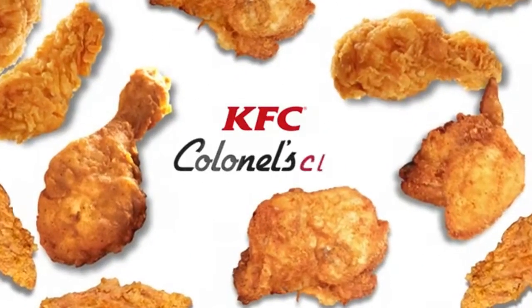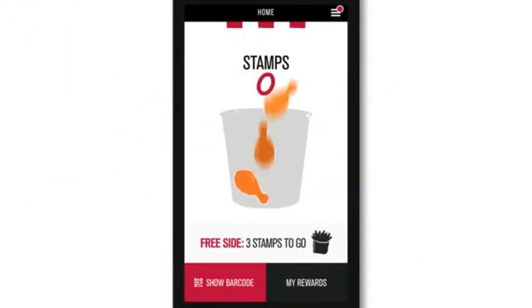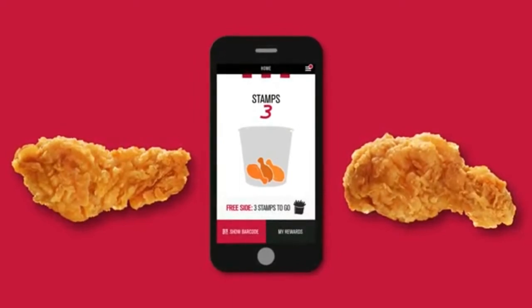Introducing KFC's app Colonel's Club — it's the easy way to get free chicken at KFC. Start by downloading our app and get three free stamps. That's enough for two free hot wings for you to use straight away.